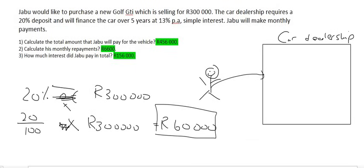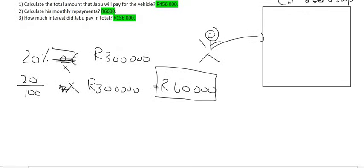The car dealership will say: okay, you can now have the car, but you're going to pay us back the rest of the money. And because you're not paying the full amount, we're going to penalize you — we're going to add interest. But Jabu is fine; he just wants his car. He's paid 60,000 Rand, so there's still another 240,000 Rand remaining.